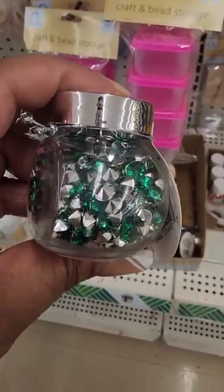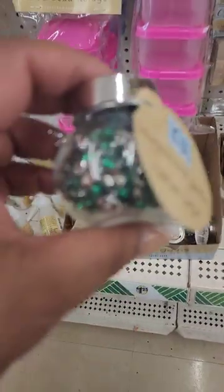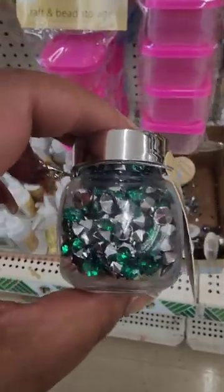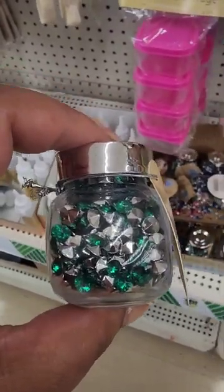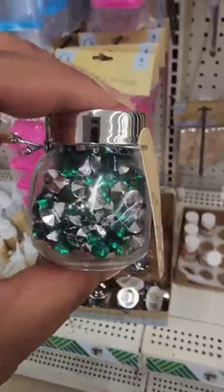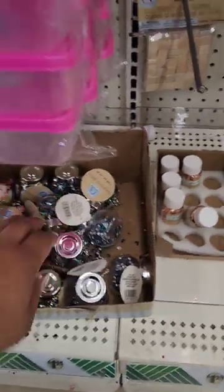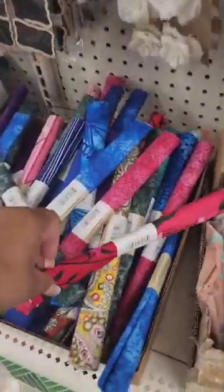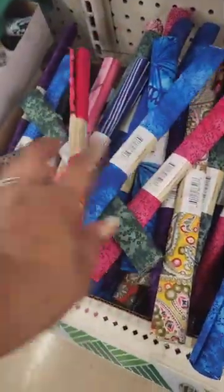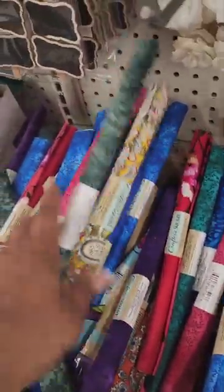They also have bling in the jars — this is what's left since I've been here last. I had only seen the clear, pink, and turquoise before, and now I'm seeing green, which might be good for Christmas crafts. They also have some random fabric you can use for different projects.